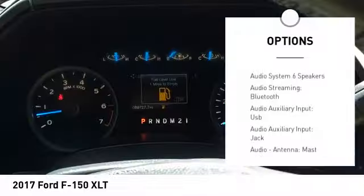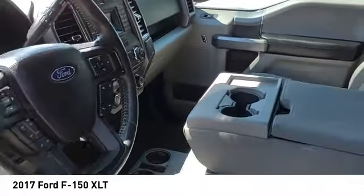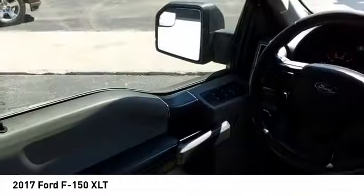Roll stability control, daytime running lights, fog lights, power brakes, braking assist, traction control. If you like it online, you'll love it in your driveway. Take it for a spin today.